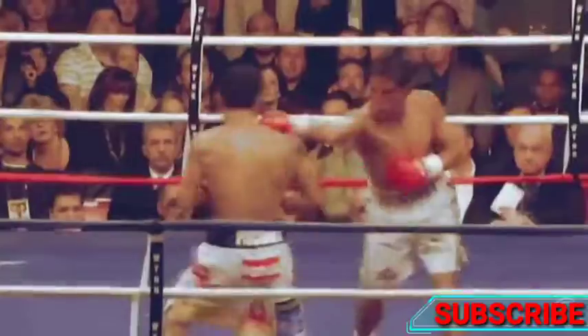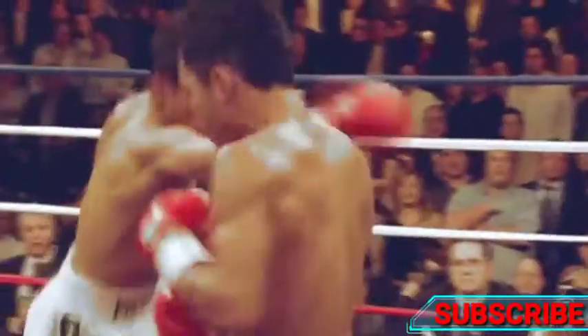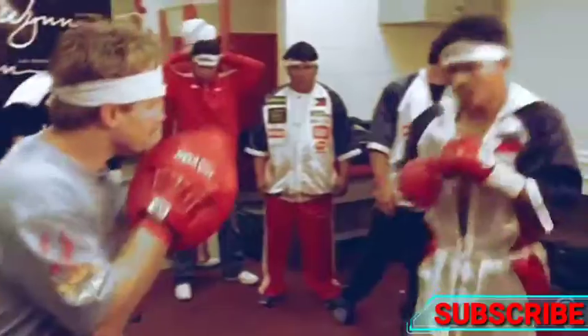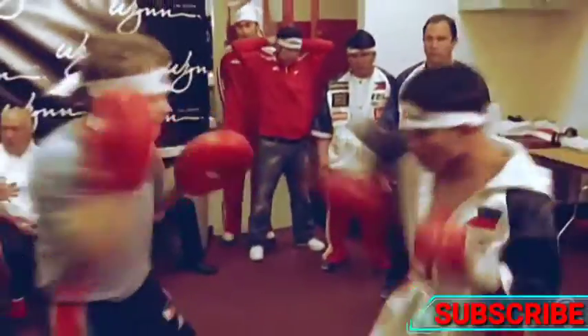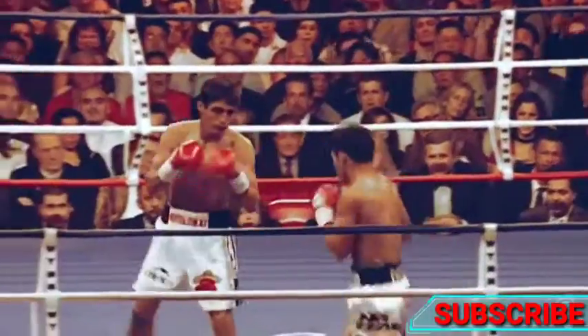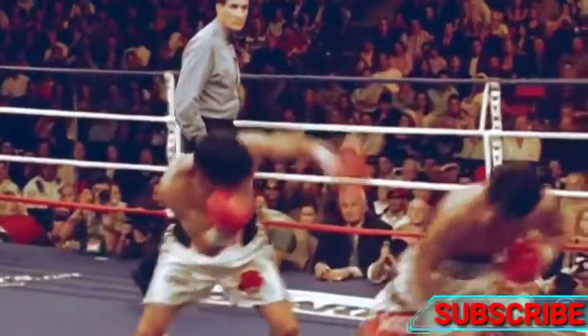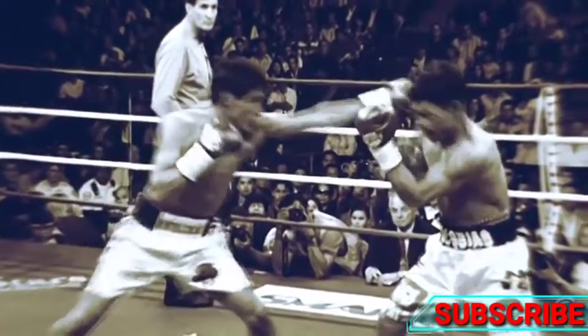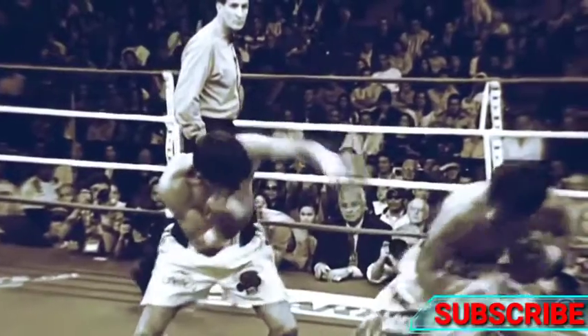Pacquiao and Eric Morales was jam-packed with back-and-forth action. Pacquiao lands a short left hand to the side of the head to knock Morales down. In the second fight, Pacquiao landed a right hook counter in the first round. Pacquiao falls onto his back leg to dodge a jab, and with the momentum throws a right hook over the lead hand of Morales.